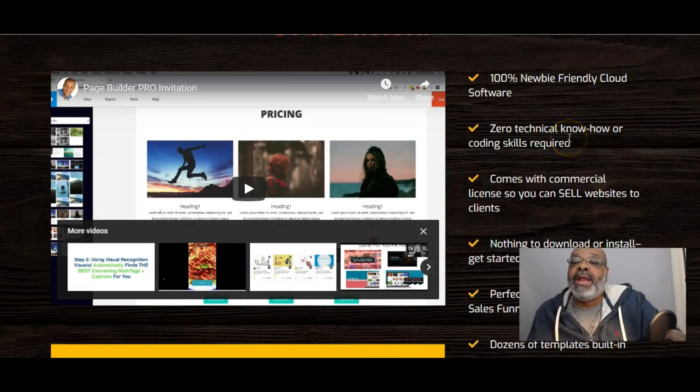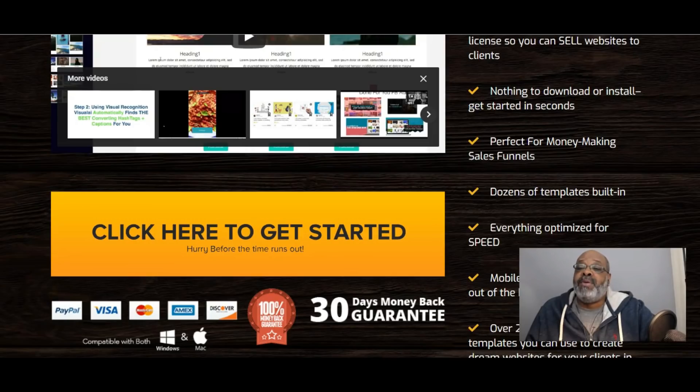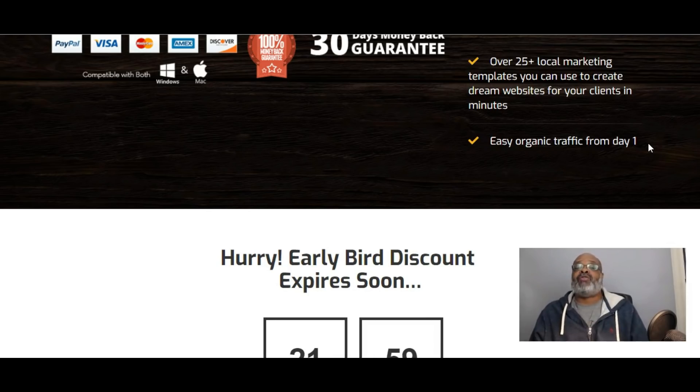There are zero technical skills required. It also comes with a commercial license allowing you to sell websites to your clients. It's perfect for money-making sales funnels. There are dozens of built-in templates. Everything is optimized for speed, mobile friendly, SEO optimized out of the box, and over 25 plus local marketing templates you can use to create dream websites for clients in minutes.